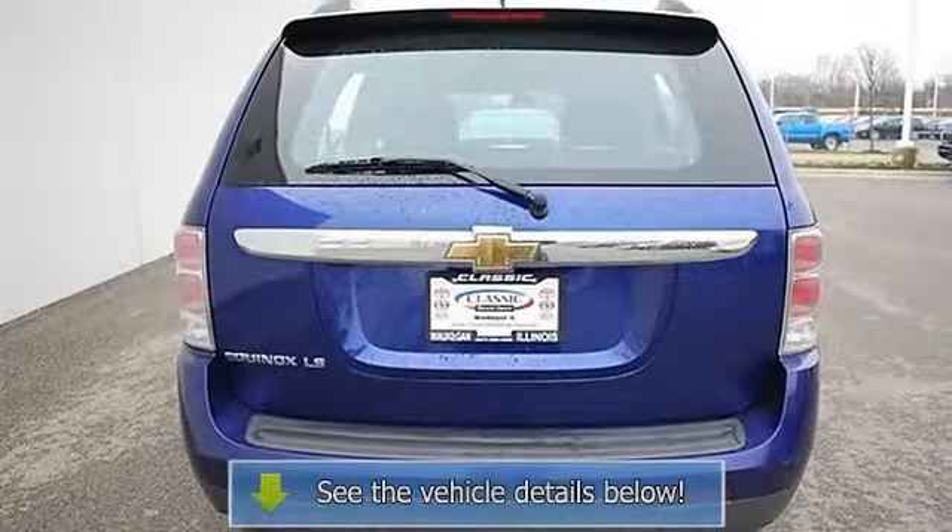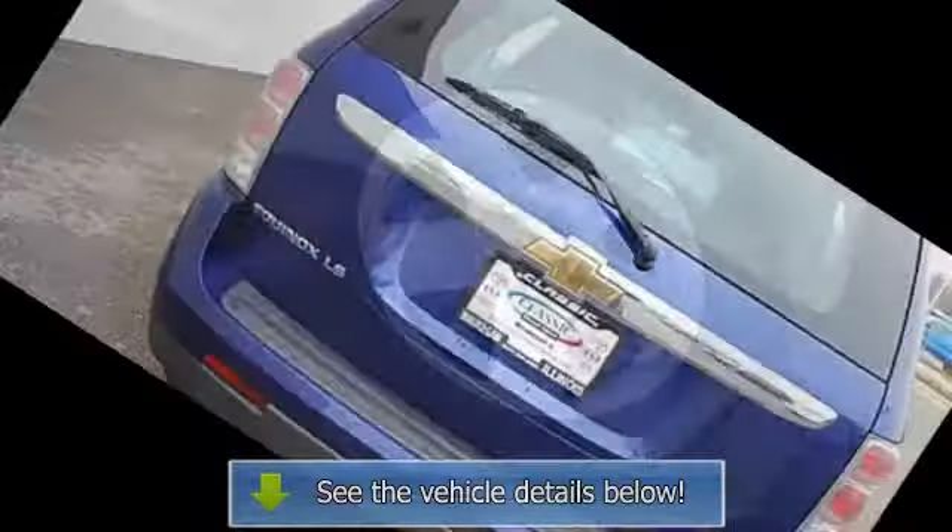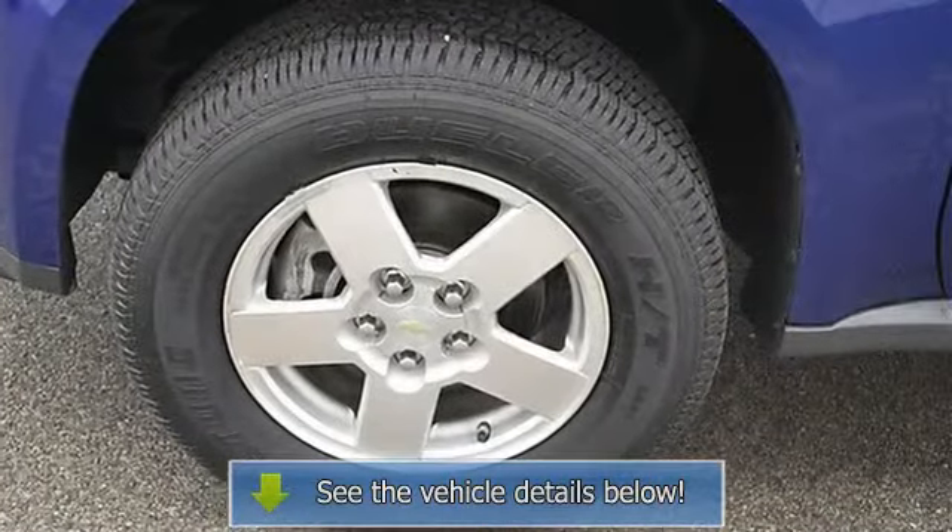Driver vanity mirror, passenger vanity mirror, driver airbag, passenger airbag, passenger airbag on-off switch.